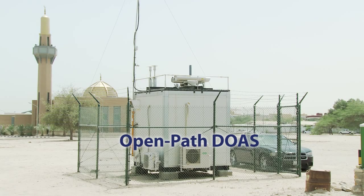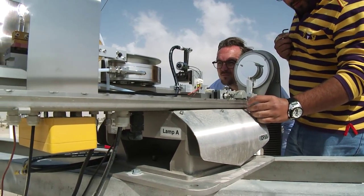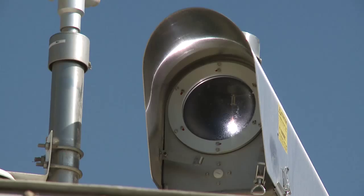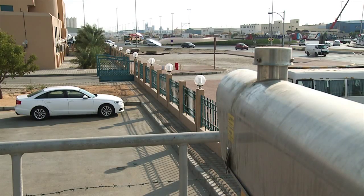With OPS's OpenPath DOAS, the air quality can be monitored very reliably. The OPS's OpenPath DOAS processes the measurements digitally and is built on state-of-the-art technology. It utilizes a beam of light to probe the air.